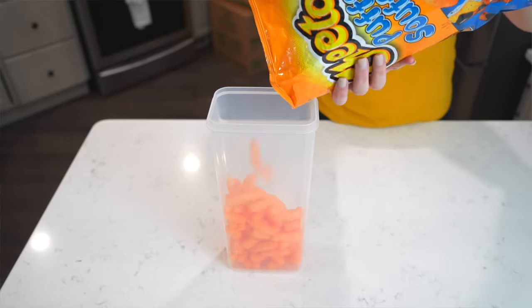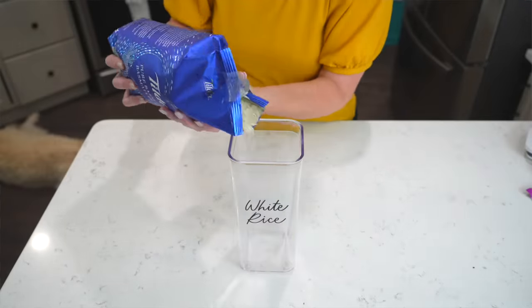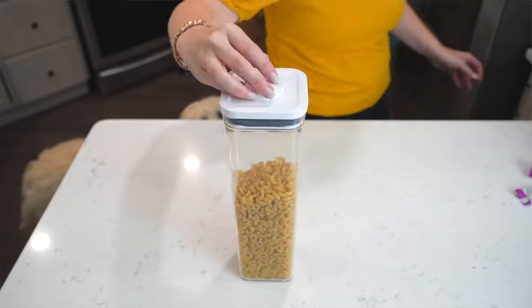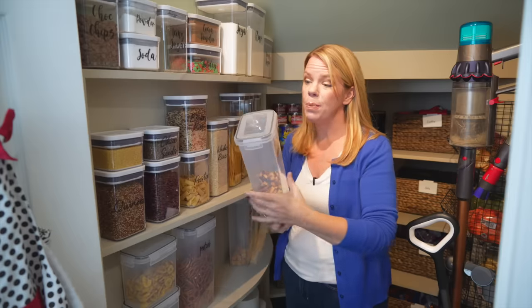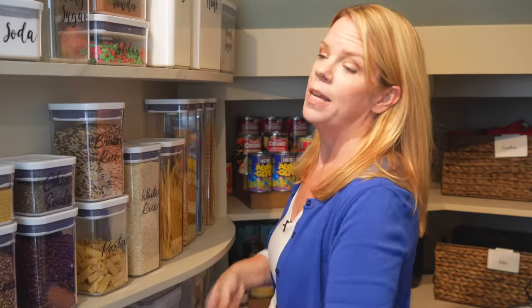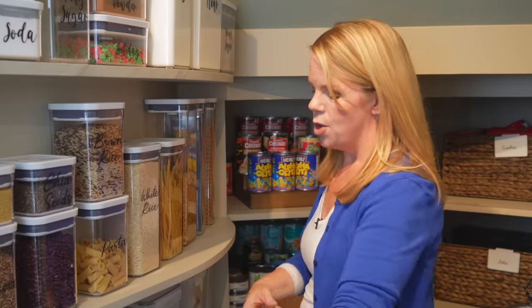There are these fancy pop containers — beautiful, super bougie. Are they worth the extra money? Not really. These inexpensive ones from Amazon or Walmart are super cheap but still keep things really fresh. In my personal opinion, if you want to treat yourself, go with the pops; but if you're just looking for function at a price, go with one of these less expensive options.